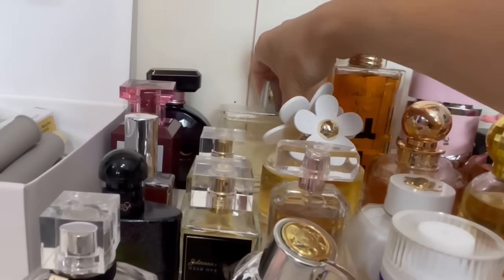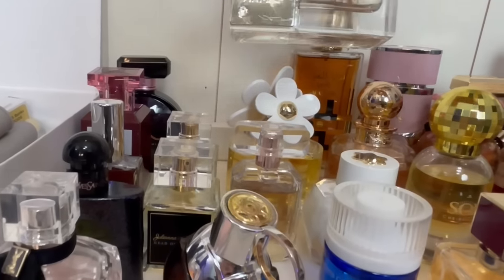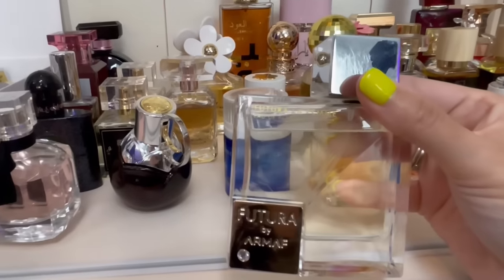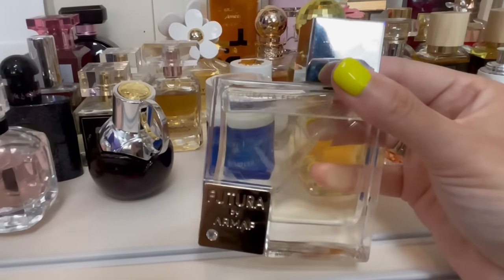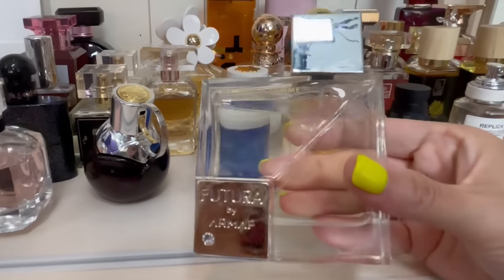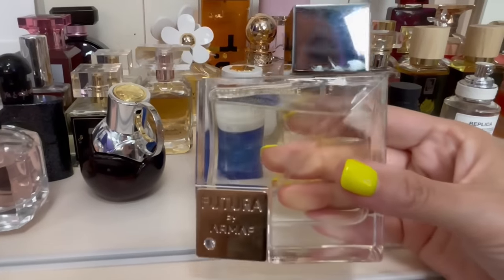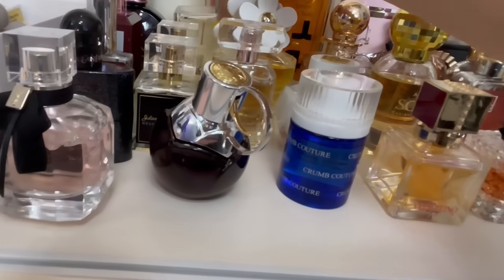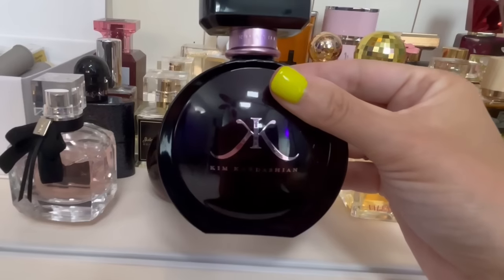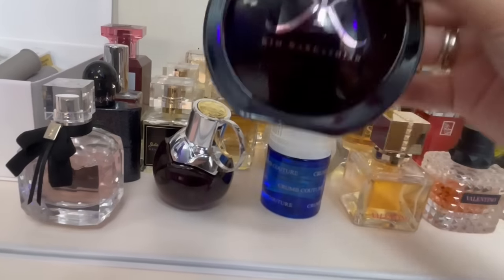By Armaf — this is called Futura La Femme EDP. I don't know this one very well, I really haven't worn it much — somebody gave this to me and I haven't had a chance to test it out, so I'll have to keep you guys posted. This is by Kim Kardashian — a fantastic dupe for Gucci Bloom, very white floral forward.